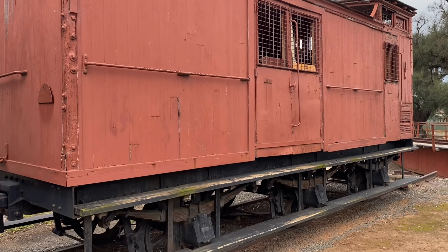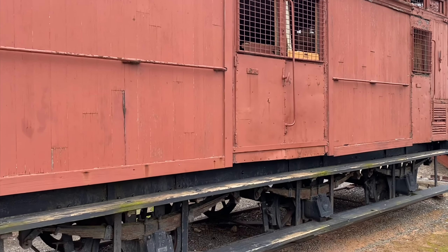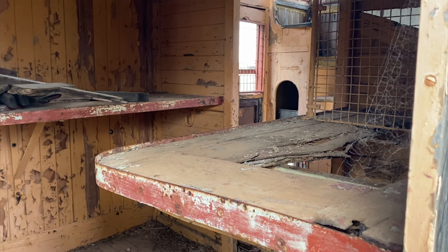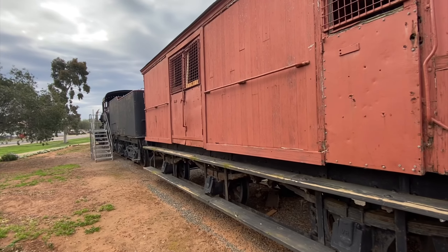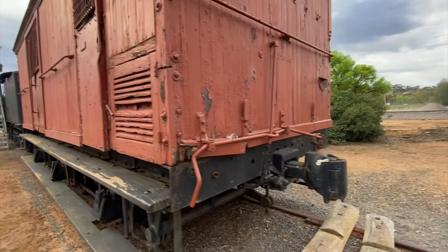This is the Z-type guards van — it's a six-wheeled guards van with three bogies. Just a little glimpse inside if you can see anything — it's pretty much empty. It's nice that they've preserved the guards van along with the locomotive; that's pretty unique.